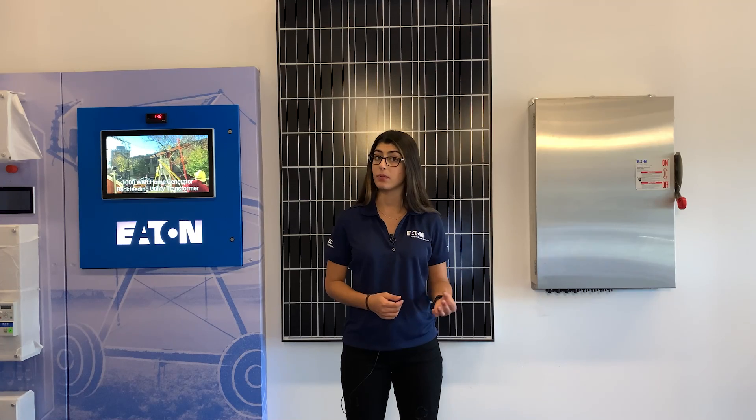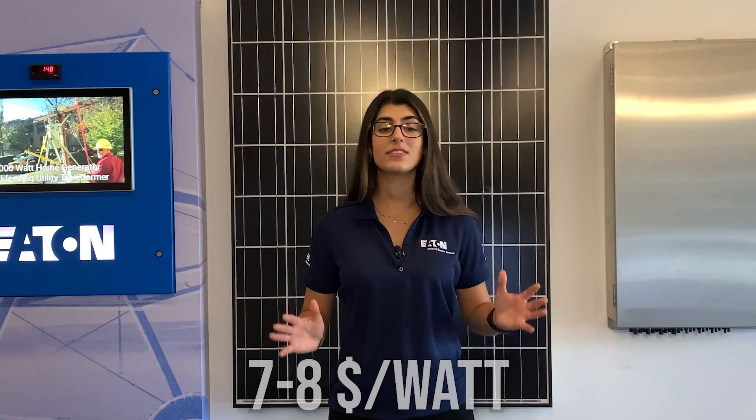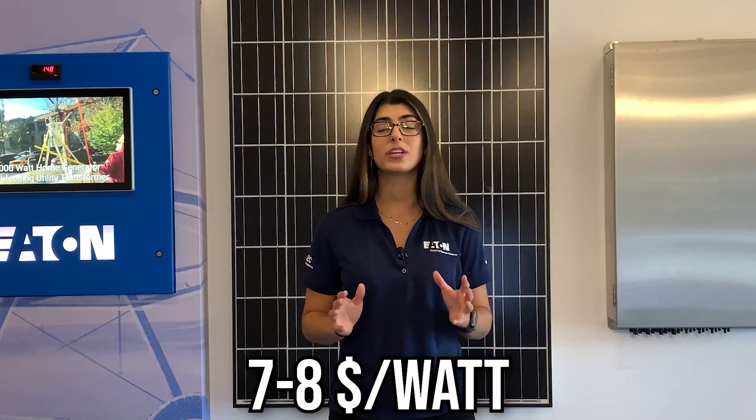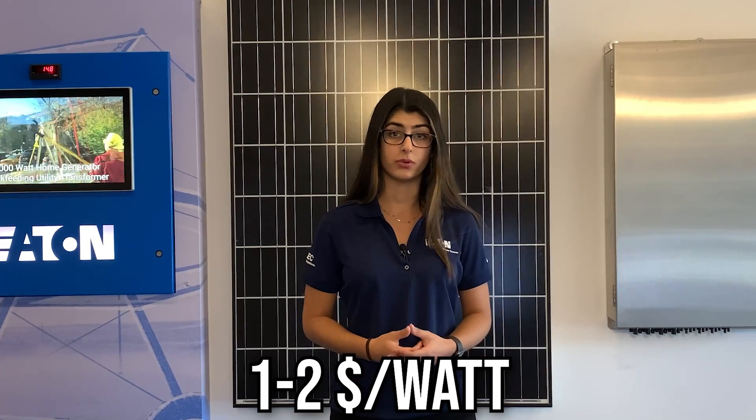You commonly see the units of watts when switching out a light bulb — this is a measure of the power delivered to electrical devices. To better understand what a watt is, watch our video about electrical loads. $7 to $8 per watt was way too high for individuals and business owners to make an investment, but today the cost is now down to $1 to $2 per watt, making it more attractive for people to install solar on their roofs.